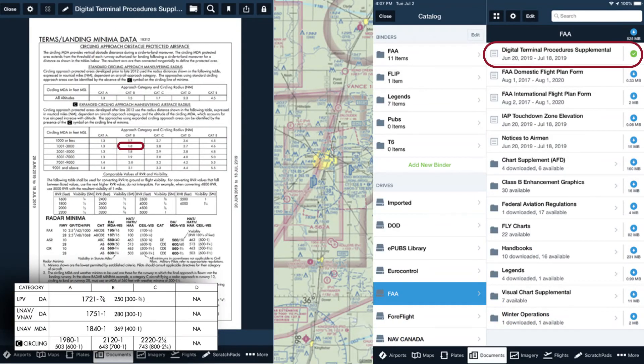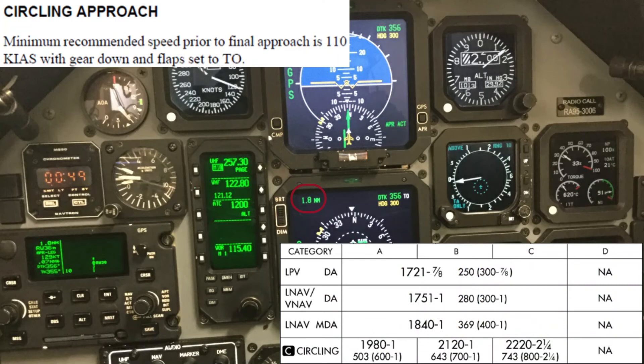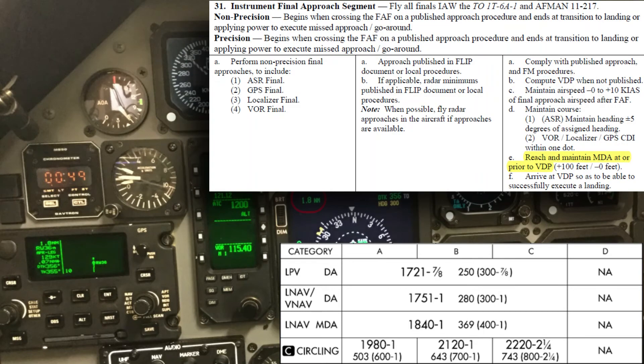To find your expanded radius, refer to the Terminal Procedure Supplement in ForeFlight. As seen here, the protected area for us on this particular approach at ALVA is 1.8 nautical miles from the threshold. This chart is also found in the 11-217. At 1.8 DME from the runway, start your circle maneuver. When practicing circling, the training standard is to be at circling MDA prior to the circling radius DME.